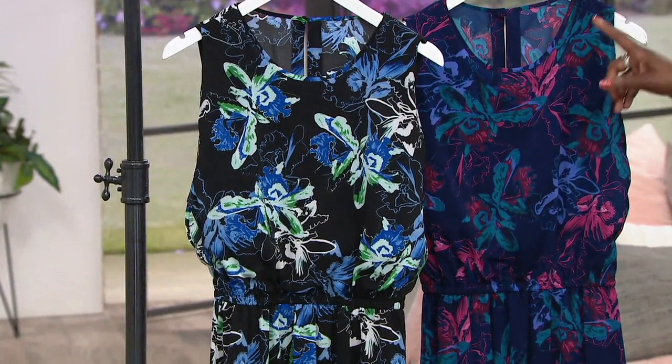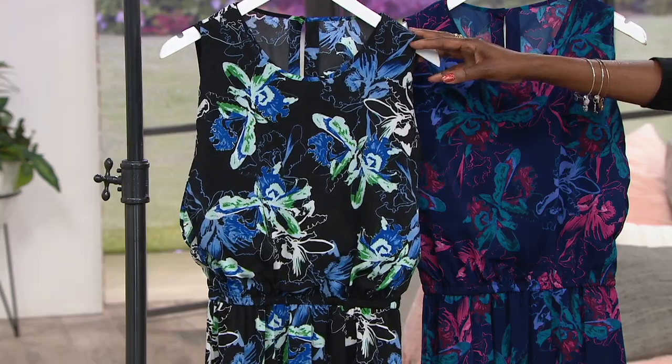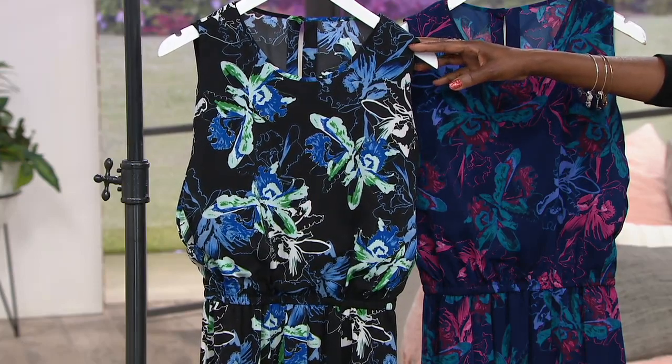Two colors to choose from — we have the navy and the black — extra extra small through size 3X available.